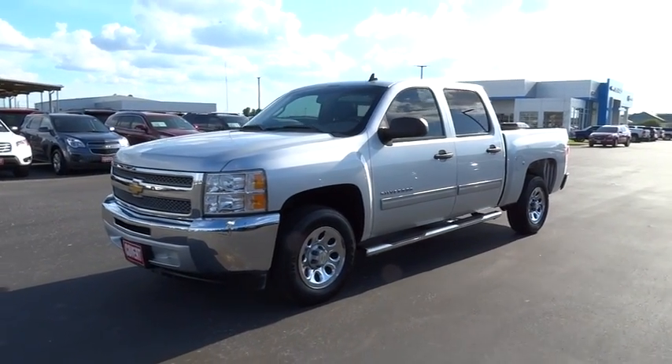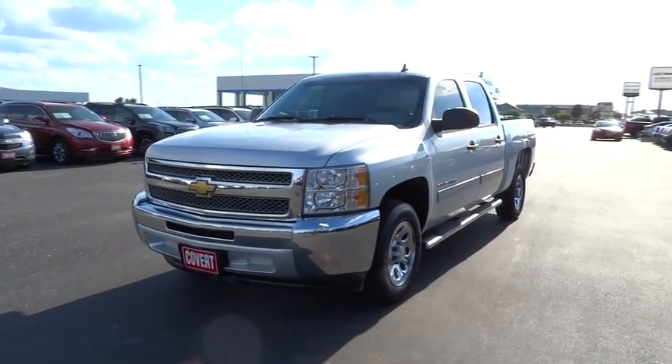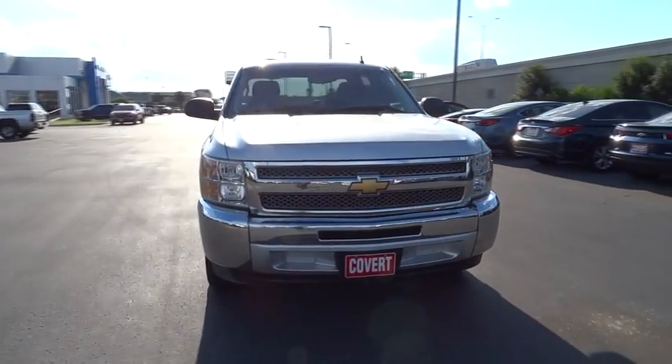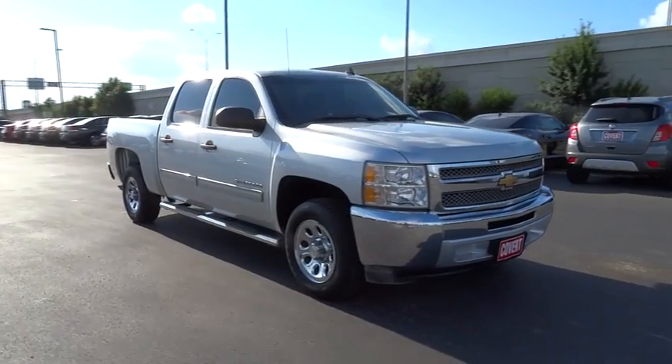The 2013 Chevrolet Silverado 1500. This vehicle has less than 85,000 miles. Here are some of this vehicle's great options.